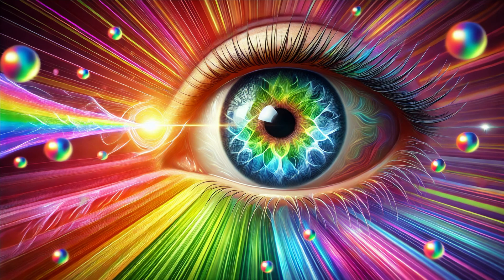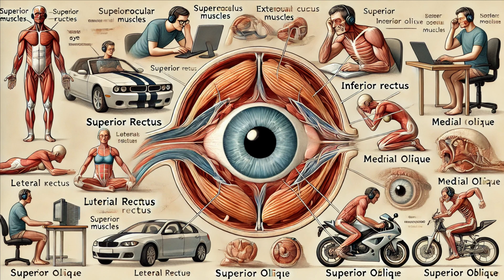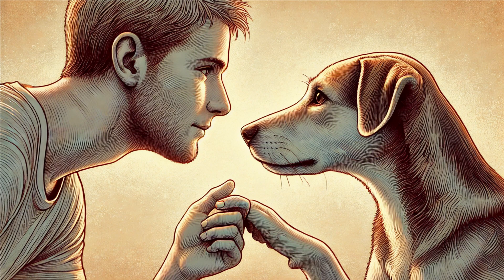Let's explore some fascinating facts about our eyes. Did you know that the human eye can distinguish approximately 10 million different colors? Our eyes are incredibly sensitive to subtle differences in color. Your eyes are about 1 inch across and weigh about 0.25 ounces, yet contain over 2 million working parts. The muscles that control your eyes are the most active in your body, moving more than 100,000 times a day. Our eyes can process information in as little as 13 milliseconds, about 10 times faster than a blink.